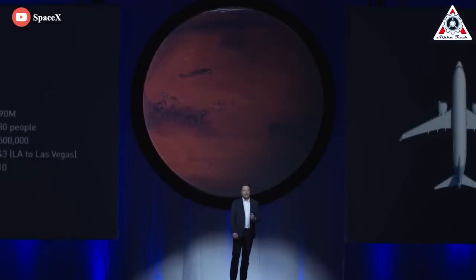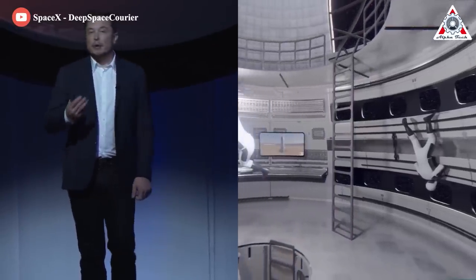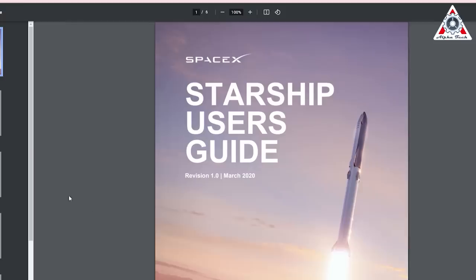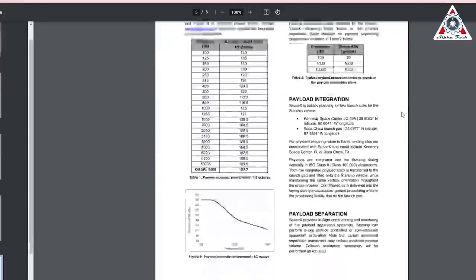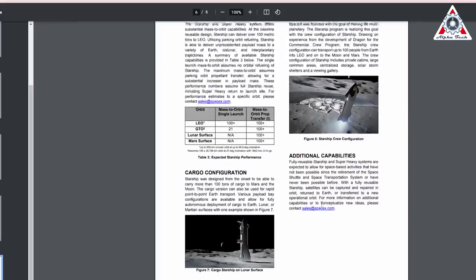That's larger than an Airbus A380, which seats between 400 and 600 people. Musk has explained each cabin could comfortably hold two or three people, and zero gravity allows designers to use every surface more. On Starship's official user guide, SpaceX mentions that the crew configuration includes large common areas, centralized storage, solar storm shelters, and a viewing gallery.